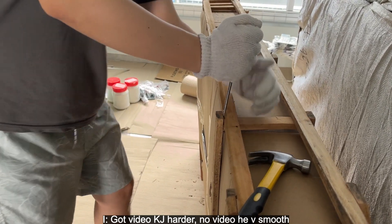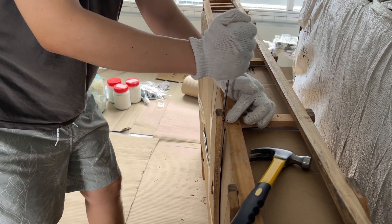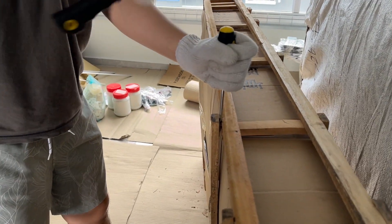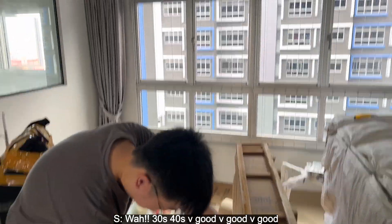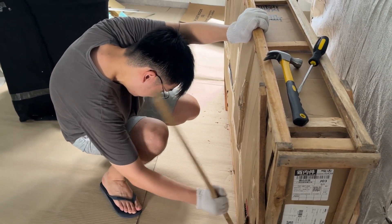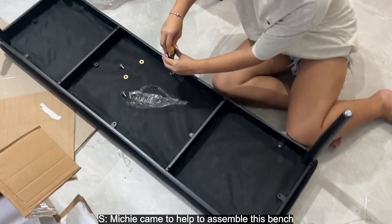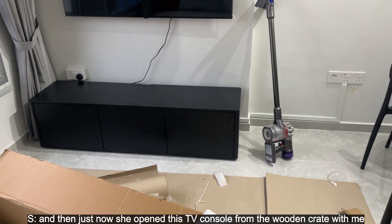Wow — 30 to 40 seconds! Very good, good job KKJ! Michi came to help assemble this bench, and she also helped open the TV console.